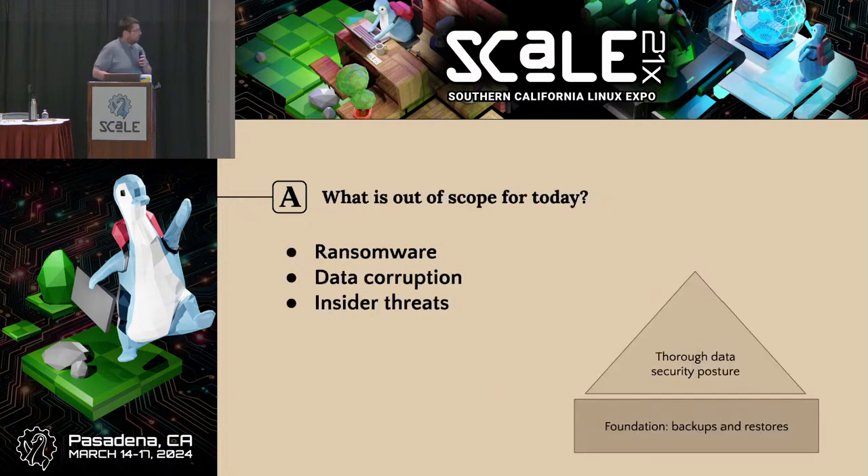Some additional things I'm not going to talk about today because I only have 45 minutes: ransomware, data corruption, insider threats. A common theme among these concepts is that they challenge the assumption that what has been persisted into our backups is actually good. Maybe that state is bad in some way and we need additional layers of defense beyond backups. I think of backup testing and restore testing as a solid foundation on which we can build to a more thorough data security posture.